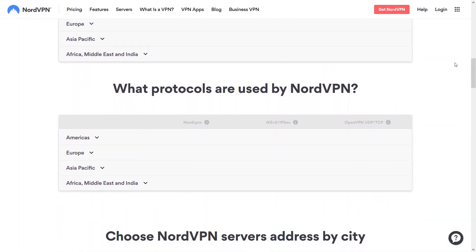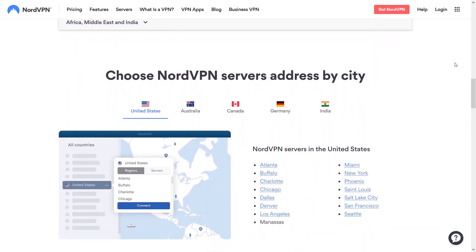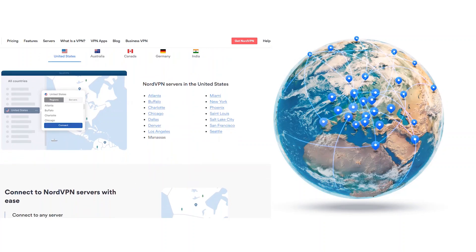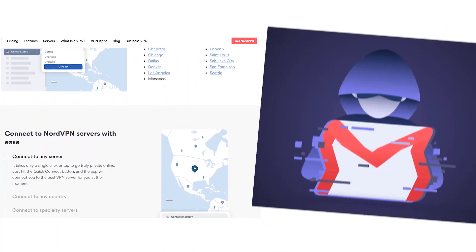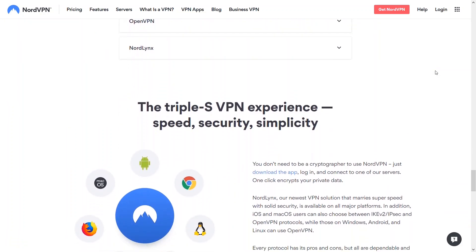Servers are located in Asia, Africa, the Americas, Europe, India, and the Middle East. You'll be able to connect to servers across the world, and multiple protocols are available to safeguard your identity: OpenVPN, NordLynx, and IKEv2/IPSec.